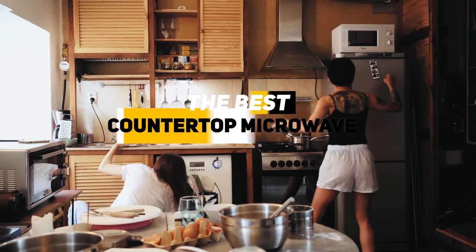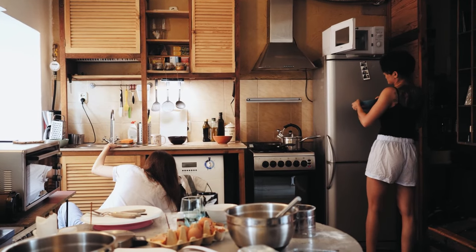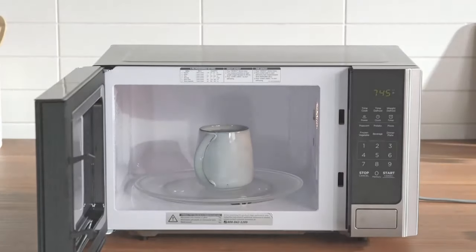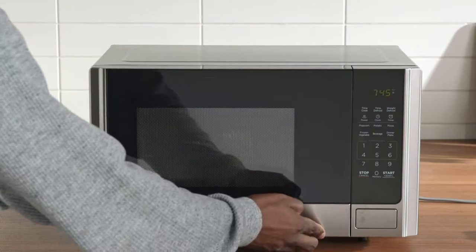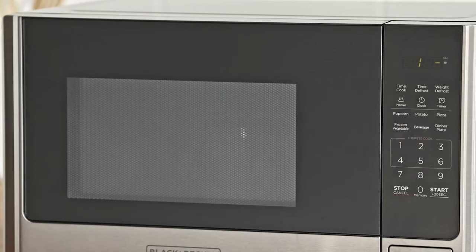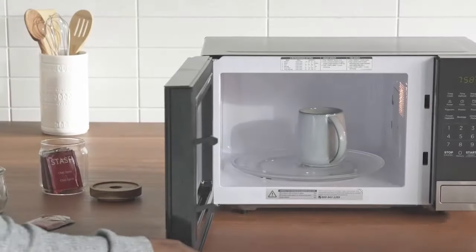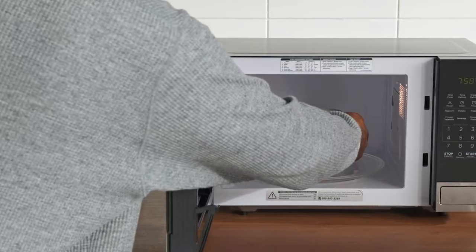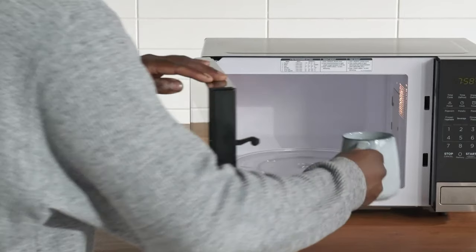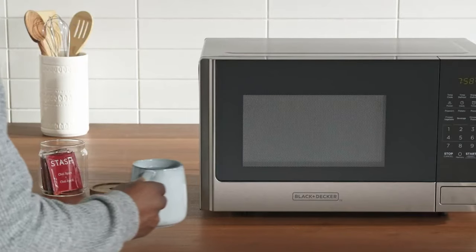Greetings everybody, Ken here. Today we're going to be talking about the best countertop microwaves, because not all ranges that come with your house or your apartment have a microwave attached. So if you need to utilize one, especially if you're a microwave popcorn fan, then a countertop microwave is a really nice addition to your kitchen. Today I'll be looking at the top countertop microwaves and breaking them down by their features and benefits so you can get a better idea which one might be the best choice for you based upon your particular situation.